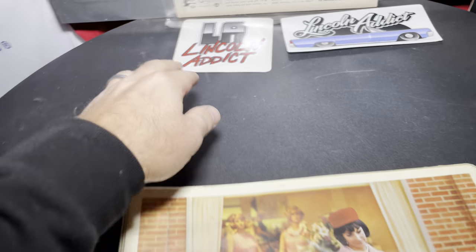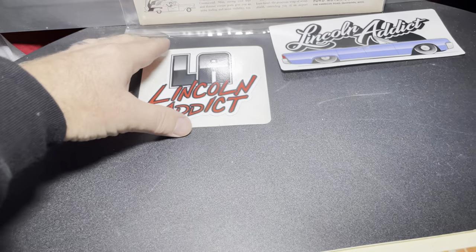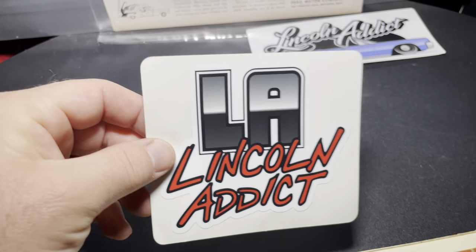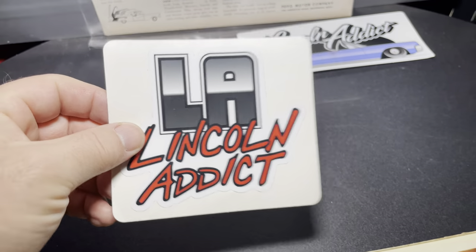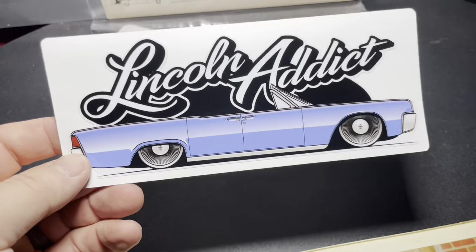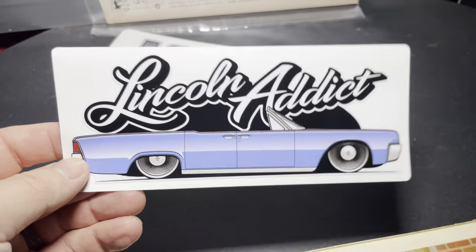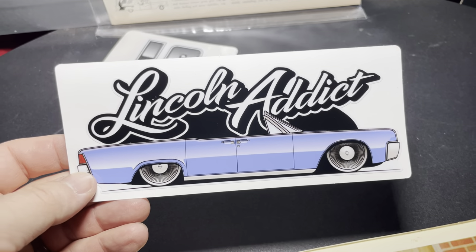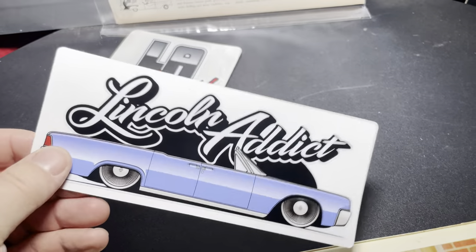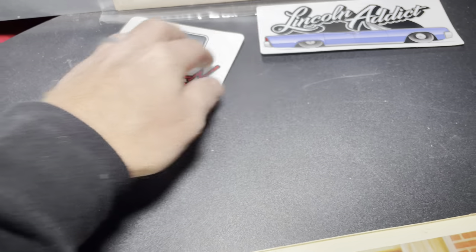Before I jump in, I do want to let you know I have a link in the description if you want to support the channel. Go buy — I think there's only a couple, maybe two of these left. This is the OG Lincoln Addict sticker, and then this is the newer one. Much more coming from Lincoln Addict Merchandise in 2022, but for now, if you want to support the cause, go buy a sticker, and I'll send those out generally the next business day.